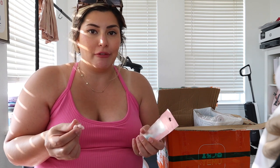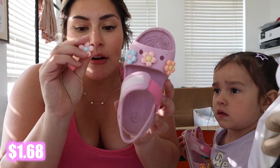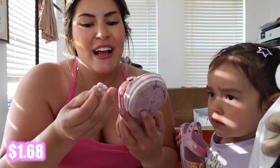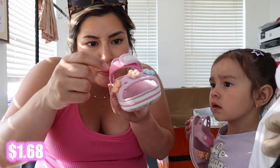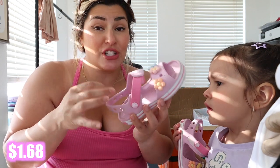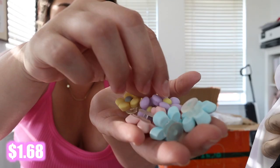I recently got some crocs for Luxie and bought little flower croc charms on Amazon, but they just started popping off. So I got some more from Temu — they're not exactly the same and honestly look a little cheaper, but I think they'll actually stay in her crocs better. These are what the croc charms look like — they're super cute.